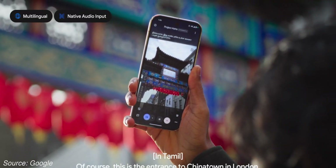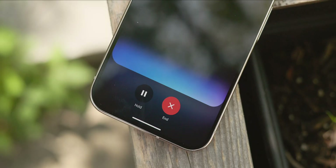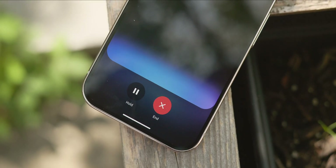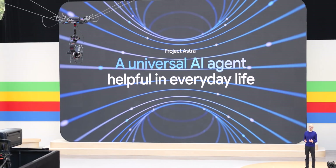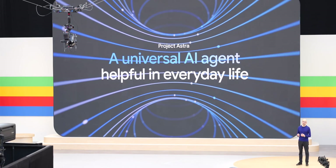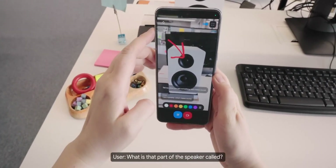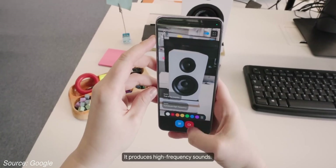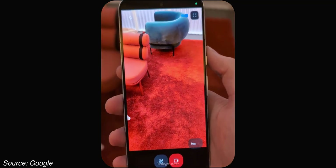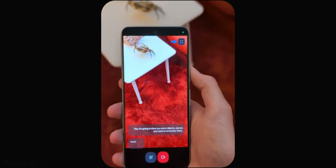Next up, we got some fresh news on Project Astra, which is basically Google's attempt at building a futuristic, intuitive AI companion that can seamlessly integrate into our everyday lives. The last update we got was all the way back at Google I/O in May of 2024, where Google played a short video demoing the product in a pair of smart glasses, but there have been a number of updates since then. We did get confirmation that Astra is still in the early stages of development but is built on Gemini 2.0.